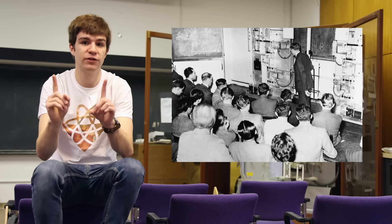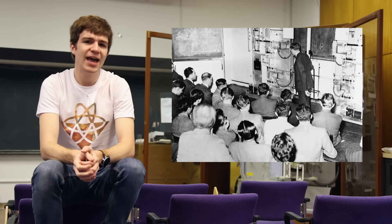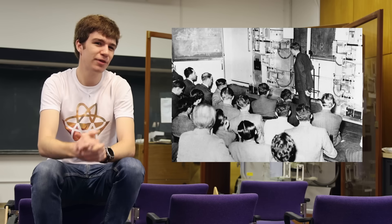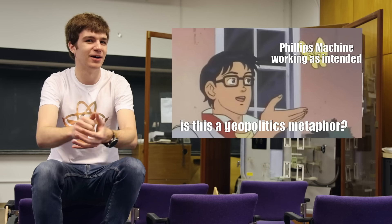A particularly cool demonstration was to have two Phillips machines tied together, with one representing the US and the other the UK. Even if the UK started out strong and stable, in the totally hypothetical scenario where the US does something very dumb, then both economies would fall apart.